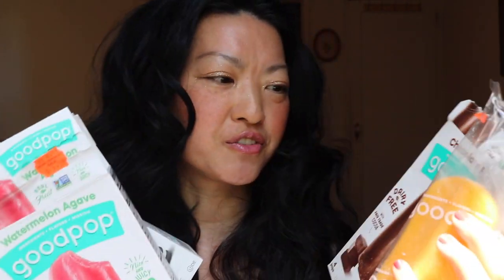They come in all different flavors but traditional flavors — like your yummy fudge. I have an orange creamsicle right here, a watermelon, and also a cookies and cream. I mean, it doesn't get better than that, and these are so unbelievably delicious.